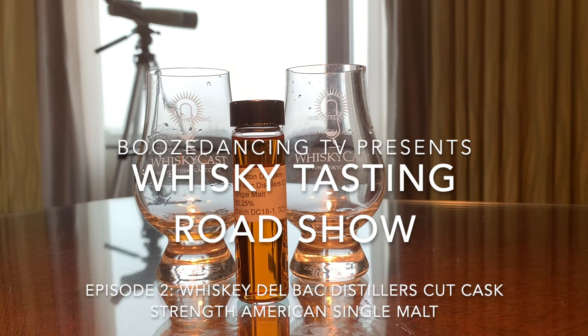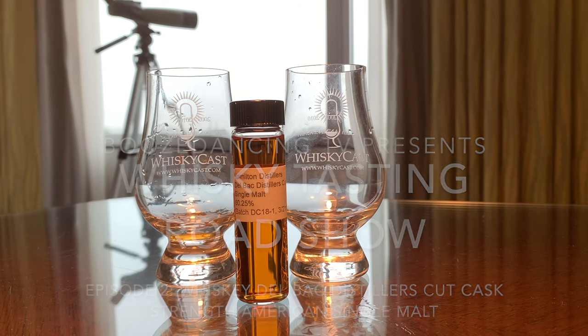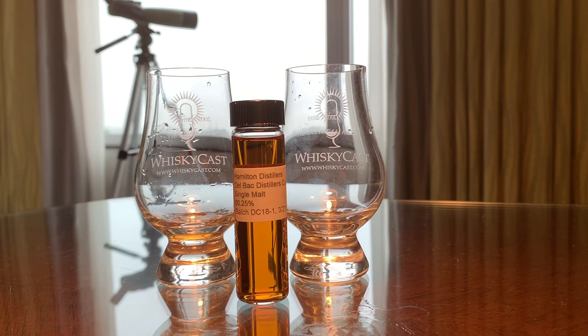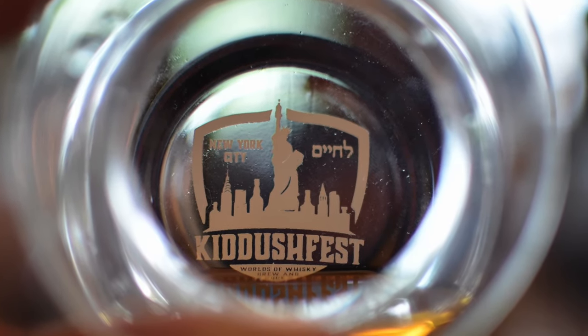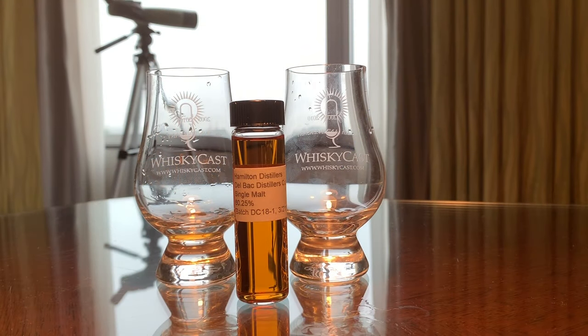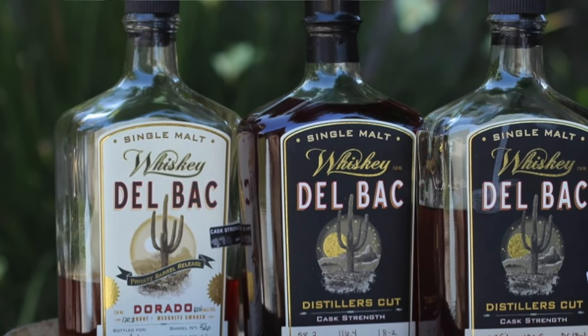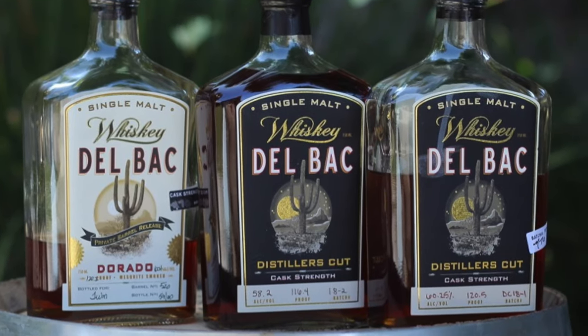Good day, West Coast. Hello, East Coast. We're here in lovely, lovely, lovely New York, New York, with the Statue of Liberty outside our window here in Battery Park, New York City — you can't see it from this angle, it's right behind the curtain on the right. Here we are ahead of Kiddush Fest starting in a few minutes. This is round two pre-game whiskey from the fine folks at Hamilton Distillers — Delbock Distillers Cut Single Malt.